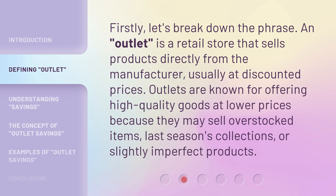Firstly, let's break down the phrase. An outlet is a retail store that sells products directly from the manufacturer, usually at discounted prices. Outlets are known for offering high-quality goods at lower prices because they may sell overstocked items or last season's collections that are slightly imperfect products.